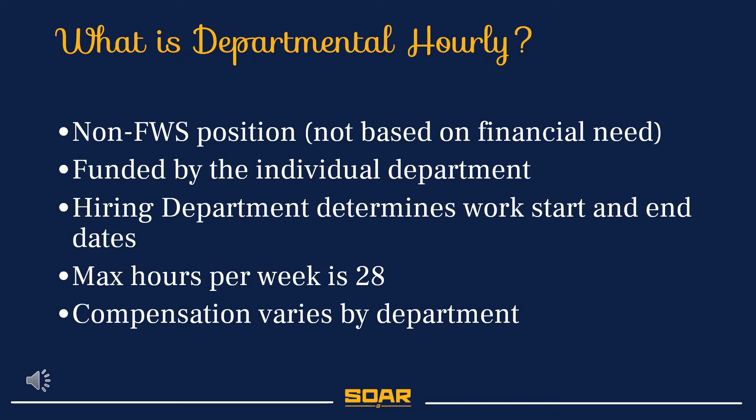Departmental Hourly positions are not based on financial need. It is funded by individual departments. The hiring department determines the work start and end dates, as well as the compensation for the position. Departmental or Hourly students cannot exceed 28 work hours per week.